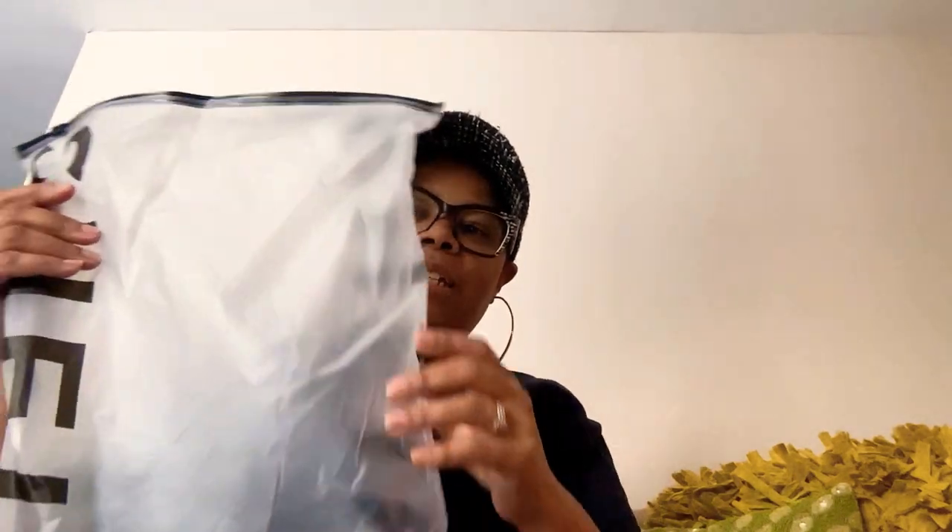Moving on. I like that Shein has these amazing packages they put your things in because you can reuse them for whatever you want — like keeping your shoes nice, clean and dust-free. Zip them up.